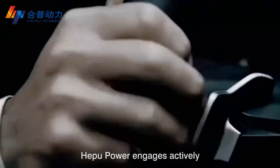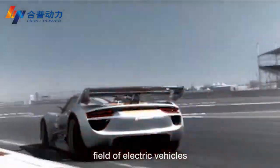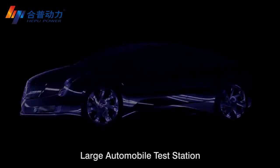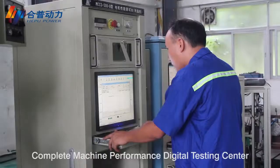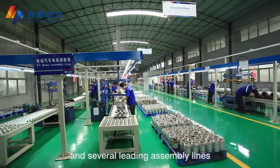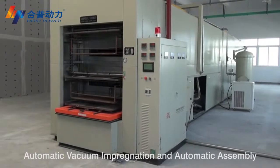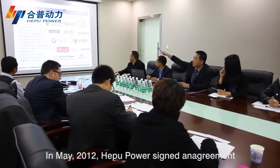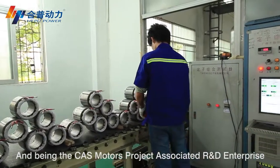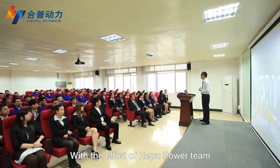Apple Power actively engages in the R&D and manufacturing of electric vehicles. It has built an R&D center, large automobile test station, motor type test station, and complete machine performance digital testing center, along with several leading assembly lines achieving automatic winding and wiring, automatic vacuum impregnation, and automatic assembly. In May 2012, Apple Power signed an agreement with the Chinese Academy of Sciences, becoming an associated R&D enterprise for the CAS motors project.